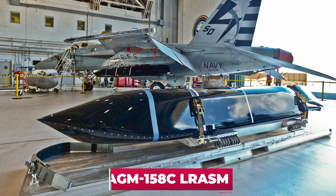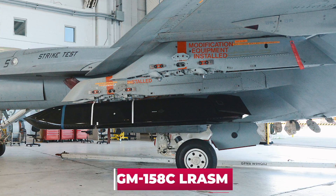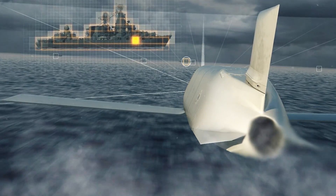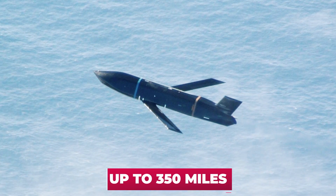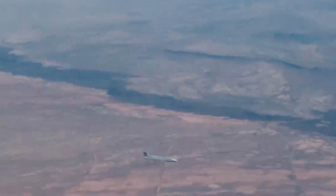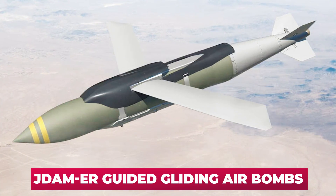The second variant is the AGM-158C L-RASM anti-ship cruise missile — a variation of the JASSM family specifically designed to find and engage ships in the open sea. L-RASM has a range of up to 350 miles, uses only passive sensors — an infrared matrix camera and radar detector — to find targets, and can coordinate with other missiles in a salvo. The third option is the JDAM-ER guided gliding air bomb.